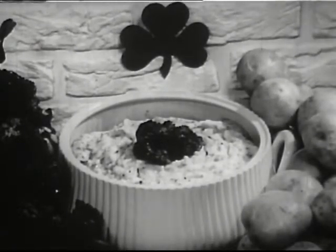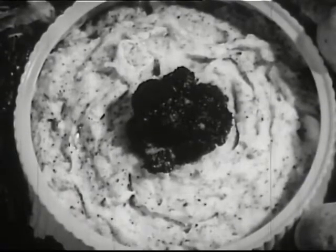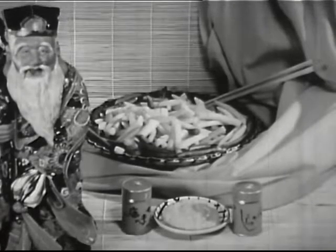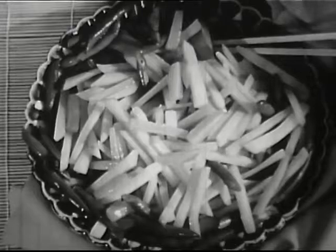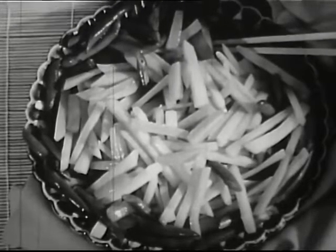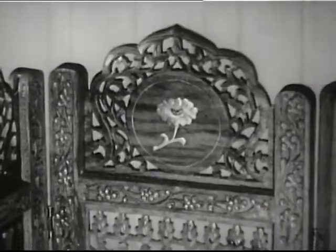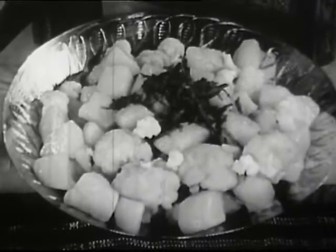In Ireland, colcannon is a familiar dish, made easily from mashed potatoes and broccoli. The Japanese julienne potatoes and boil them in soy sauce along with a variety of other vegetables. In India, curry sauce is widely used. A popular and attractive dish is a curry of boiled potatoes and cauliflower.